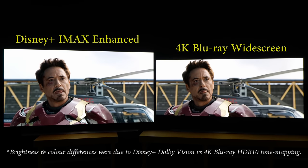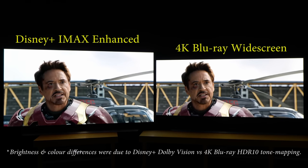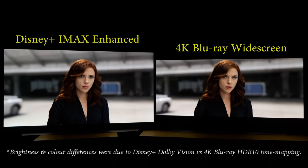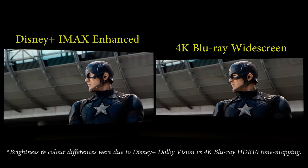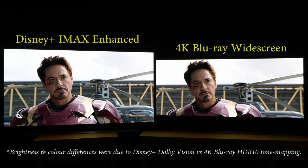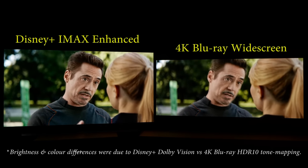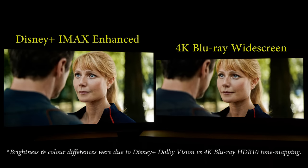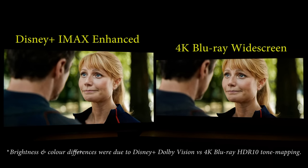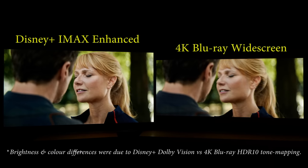However, quite frequently you can tell that the shot was composed for scope, because there's inevitably too much negative space in the IMAX enhanced version with its taller aspect ratio — for example in Captain America Civil War. Also, the different framing and composition actually changes the mood conveyed by the shot. Close-ups are more revealing and intimate in the widescreen version, and generally more aloof in the IMAX enhanced presentation.